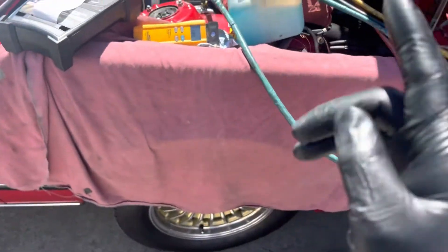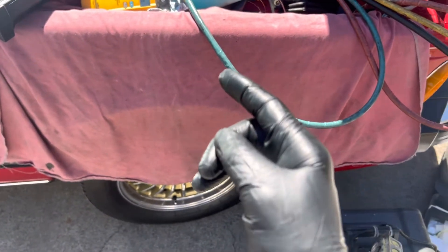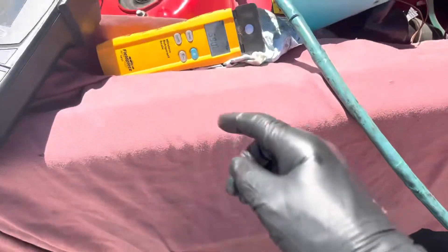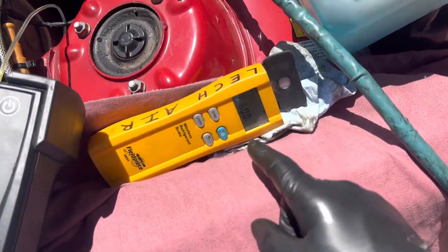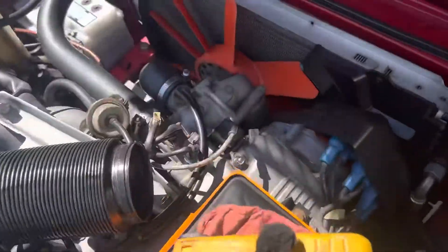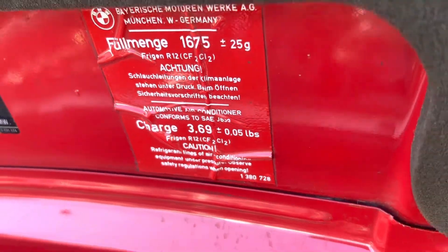So I'm testing to see what the loss rate is. I think the last time I did this one was about two years ago. It's summertime now, he wants it working to drive to a show. So far I've pulled five to six hundred grams out already, and this system originally with R12 — there you go — 1,600 grams, approaching 3.7 pounds — almost four pounds of refrigerant in this old system.